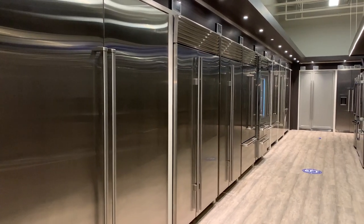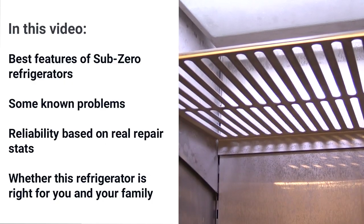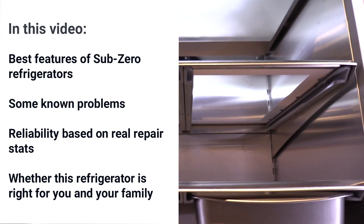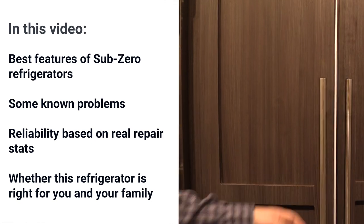Sub-Zero is one of the most recognized brands in the industry. In this video you'll learn all the features and a few problems you should know before you buy a Sub-Zero refrigerator. Let's dive in.